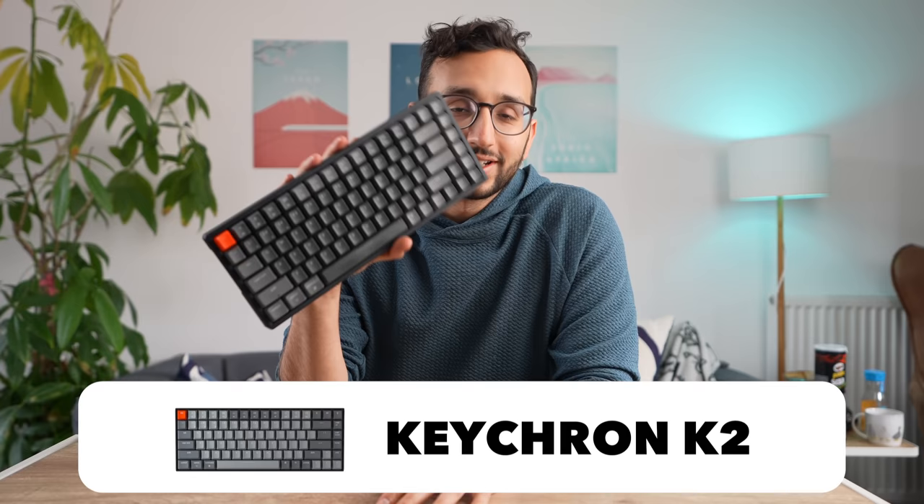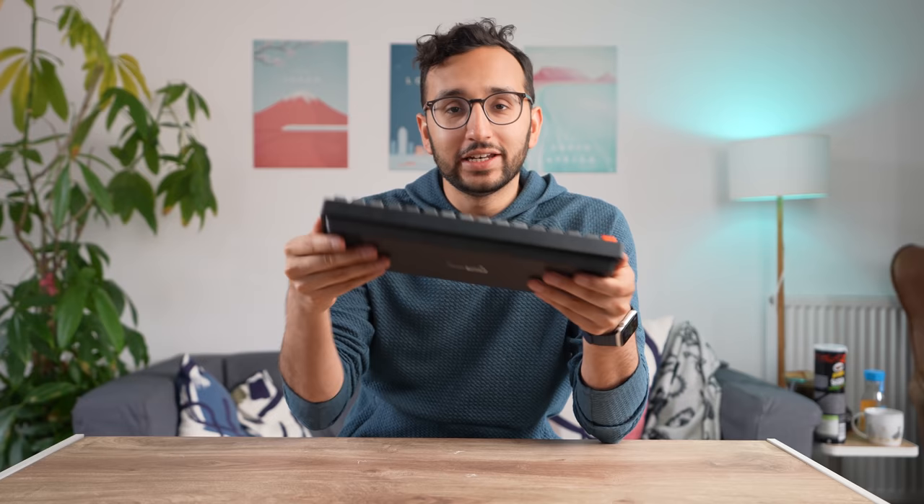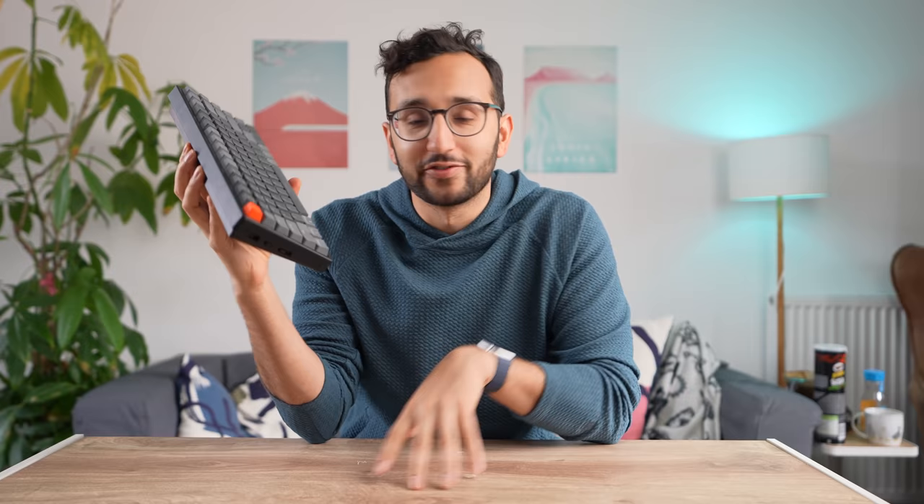Next we have the Keychron K2 wireless mechanical keyboard. The Keychron keyboards are kind of similar to the IQ Unix ones. I'm not too much a fan of their design — a little bit too black and red for my liking. But the really good thing about the Keychron series is that they're a lot cheaper. The K2 is about $69, whereas the IQ Unix L80 is about $250 — this is like 25% of the price. It is a bit more plasticky in build quality, but if you're looking for a very good budget mechanical keyboard, the Keychron series is absolutely fantastic.